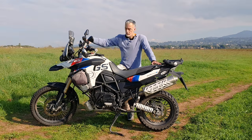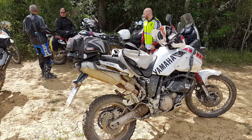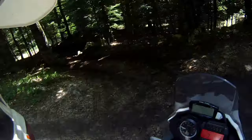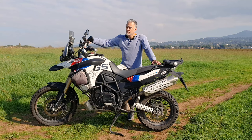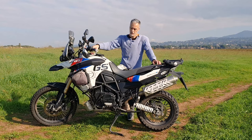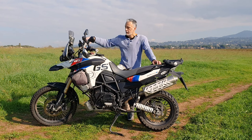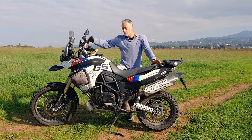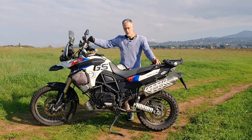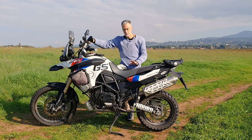Una piccola premessa: prima di lei avevo una Yamaha Tenere XT660 Z, la versione precedente a quella attualmente in commercio. Moto estremamente semplice, monocilindrica, basica, ma per quanto potesse essere basica aveva almeno le forche davanti regolabili in compressione, come il mono posteriore. Il GS invece ha le forche fisse, senza regolazione — solo il mono dietro è fatto bene con regolazione sia in compressione che idraulica.